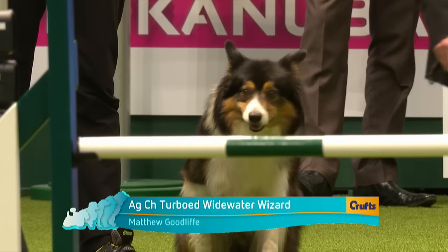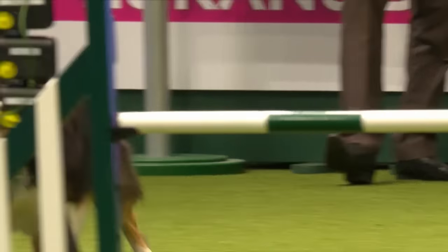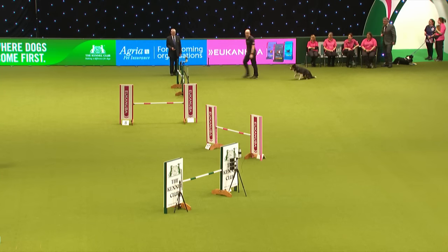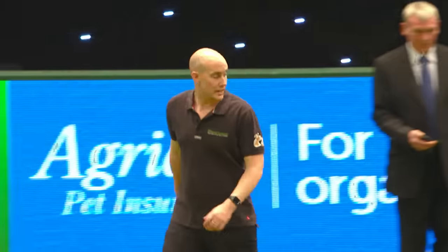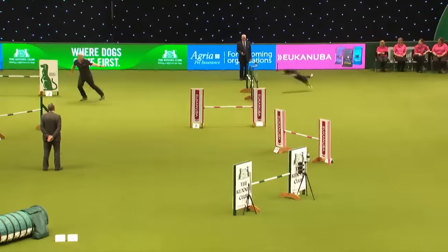We're happy with the timing. Next in — Matthew Goodliffe working Quincy, a Border Collie, eight years of age, agility champion. Quincy's an awesome dog, one of life's happy chappies. He's represented at the European Championships and FCI World Champs on numerous occasions over the last five years.